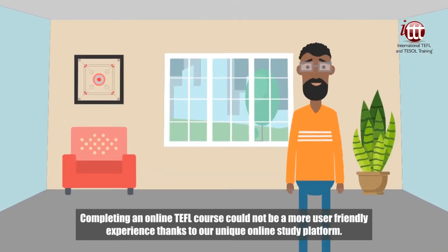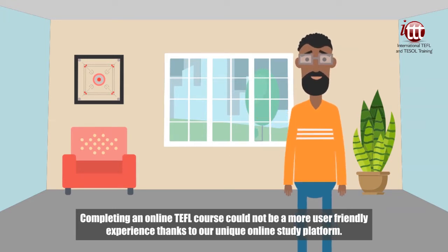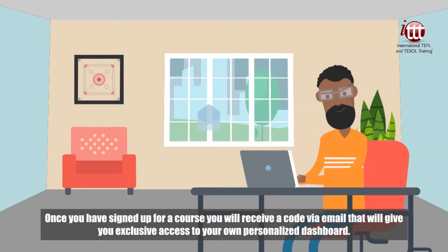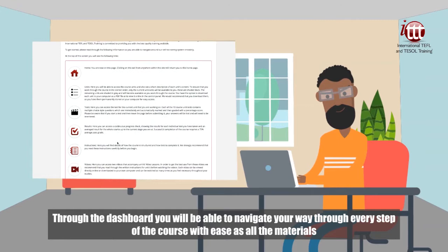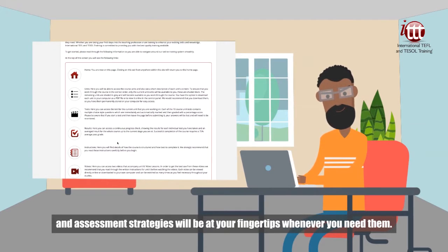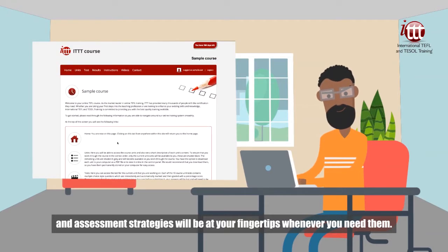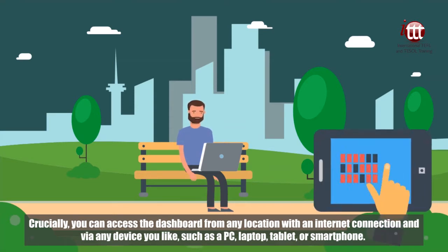Completing an online TEFL course could not be a more user-friendly experience thanks to our unique online study platform. Once you have signed up for a course, you will receive a code via email that will give you exclusive access to your own personalized dashboard. Through the dashboard, you will be able to navigate your way through every step of the course with ease as all the materials and assessment strategies will be at your fingertips whenever you need them. Crucially, you can access the dashboard from any location with an internet connection and via any device you like, such as a PC, laptop, tablet or smartphone.